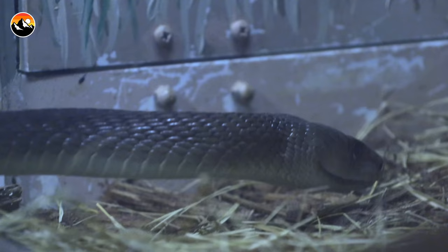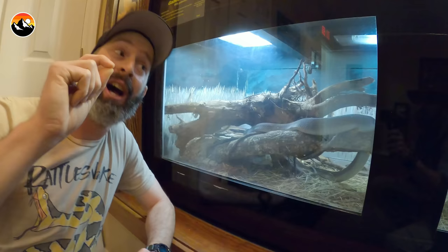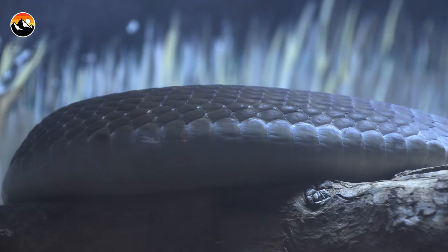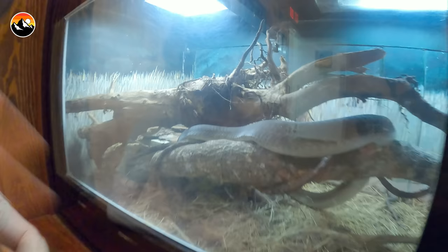This is a black mamba — one of Africa's most notorious elapids. They have highly toxic neurotoxic venom, so these are infamous snakes. They get the name black mamba because when they open their mouths, they actually have a black lining inside the mouth. It's not really because of the color, which is kind of grayish — it's actually the lining of their mouth, which is black.